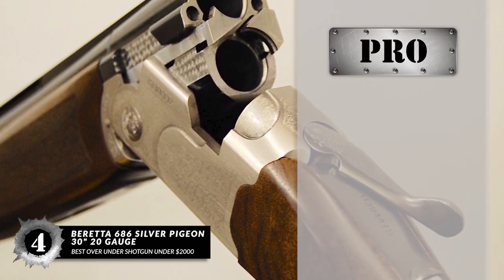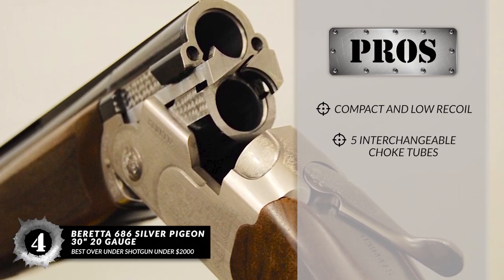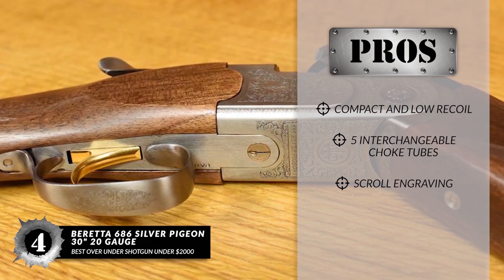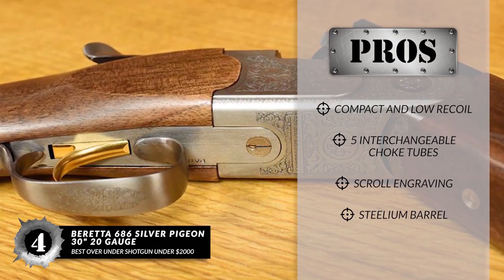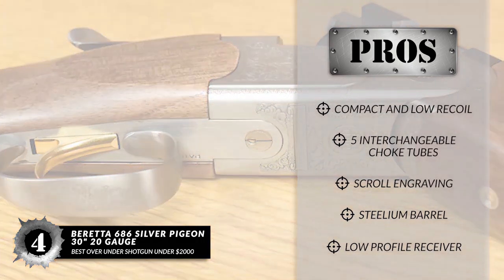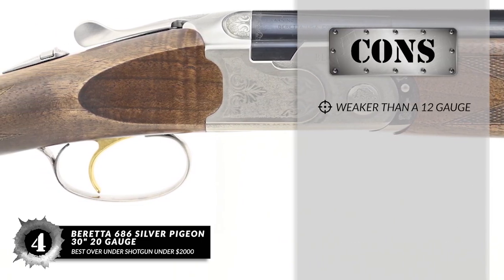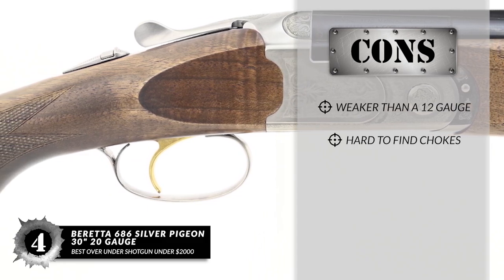Its pros are: it has a compact design and low recoil. It includes five interchangeable choke tubes. The scroll engraving provides a stupendous appearance. It has a 30-inch hammer-forged steelium barrel with vent rib, and it has a low-profile receiver with natural pointability and quick follow-up. However, it packs less of a punch than a 12-gauge, and the aftermarket Optima HP chokes can be hard to find.